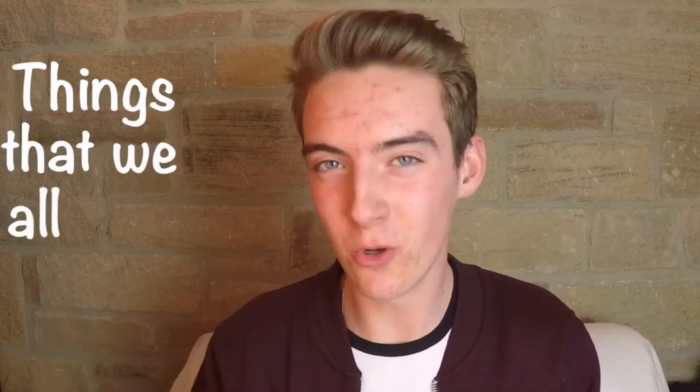Hey everybody and welcome to today's video. I'm going to be talking about things that we all do. If you're really bored at school, this is what you've definitely done.